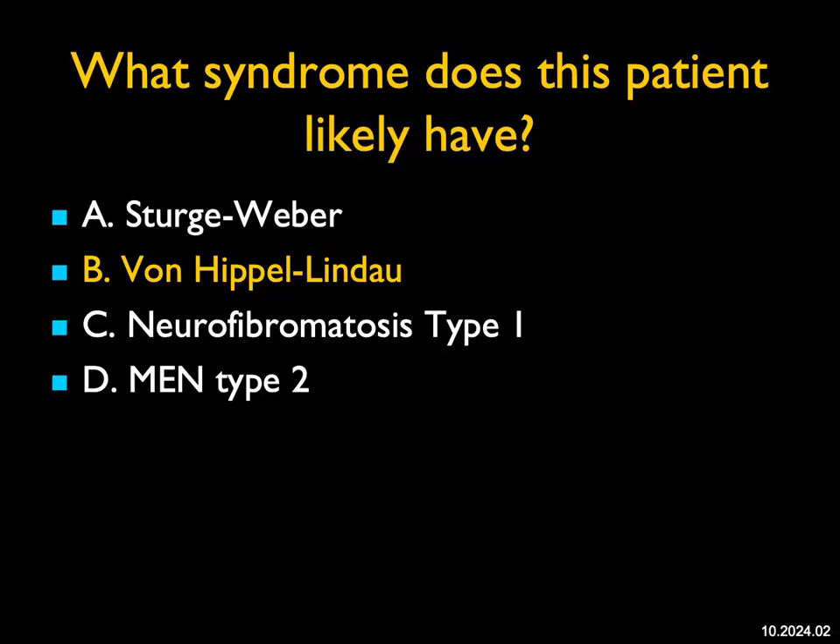The mean age of initial diagnosis is about 26 years of age. Syndromes are always challenging for us — we don't see them all that commonly, so you forget about them, but it's something you do need to think about.